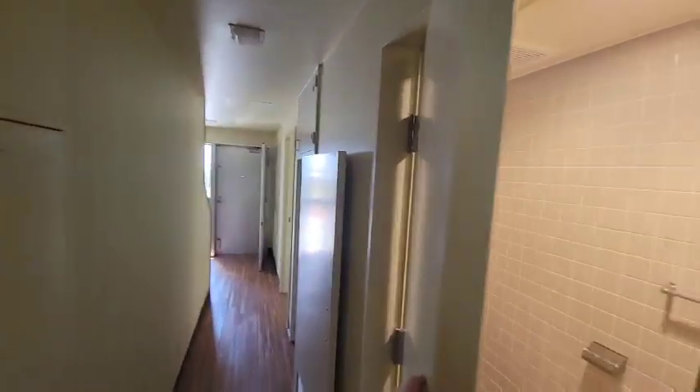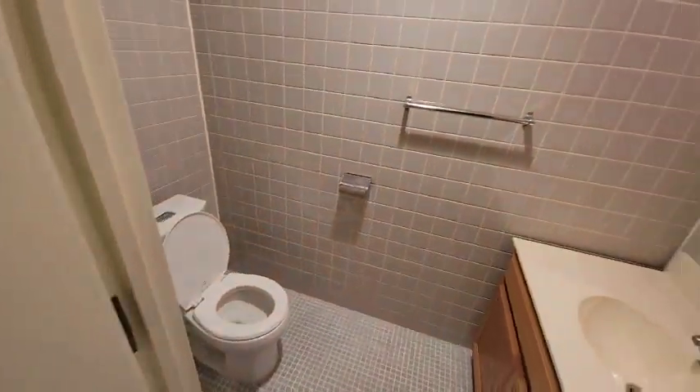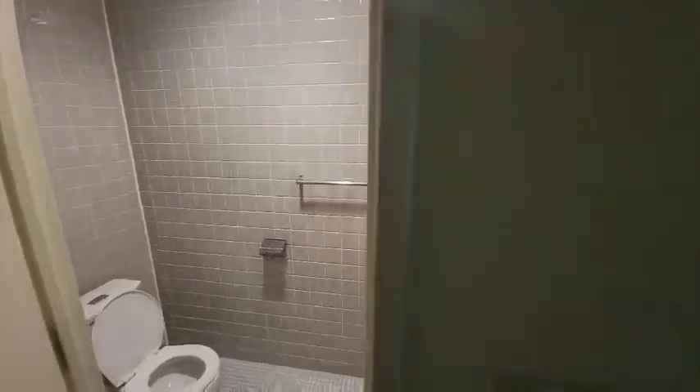Going down this hallway, there's a nice bathroom here on the first floor. Right across the hall from that is a huge storage closet underneath the stairs.